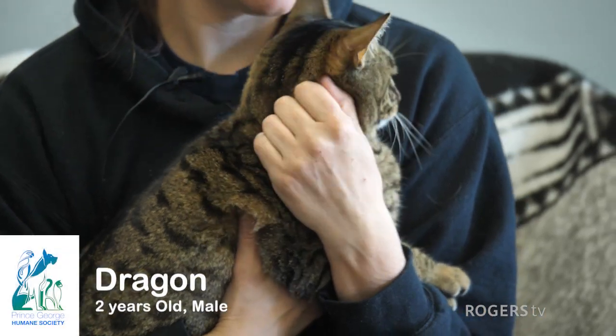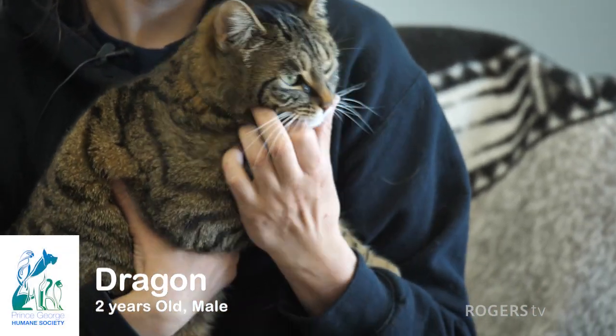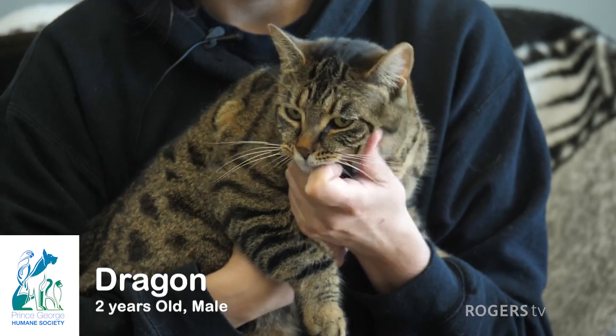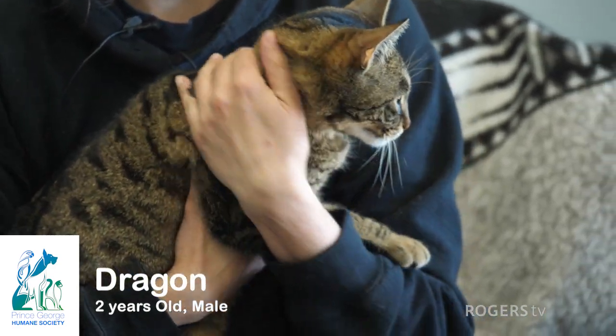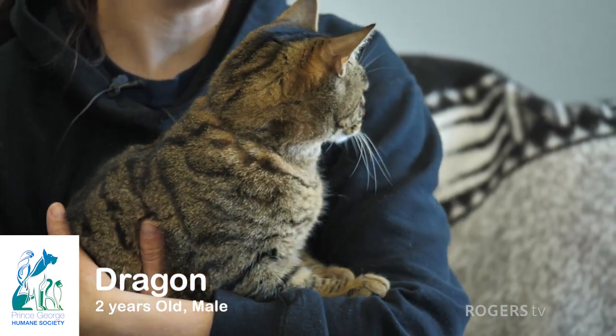Hey guys, this is Dragon. He's a two-year-old, handsomest boy. He's a brown tabby, short-haired. He's very sweet. We're not quite sure how he is with other kitties — he's a little nervous around them sometimes — but he does really well with kids and he's a sweetheart.